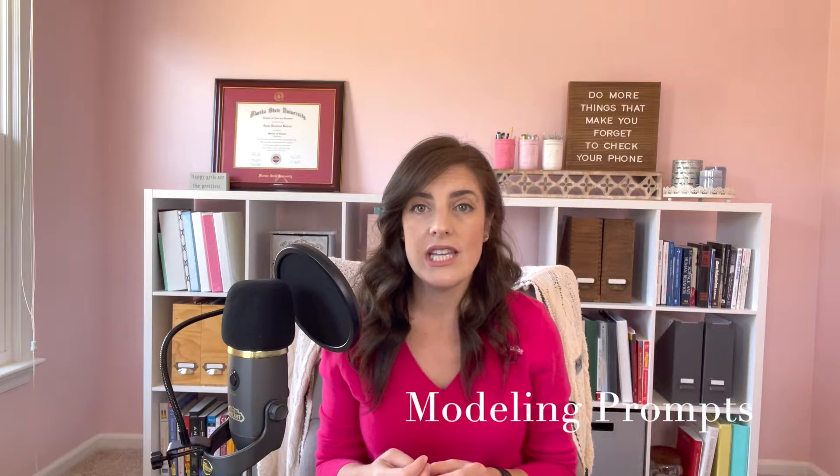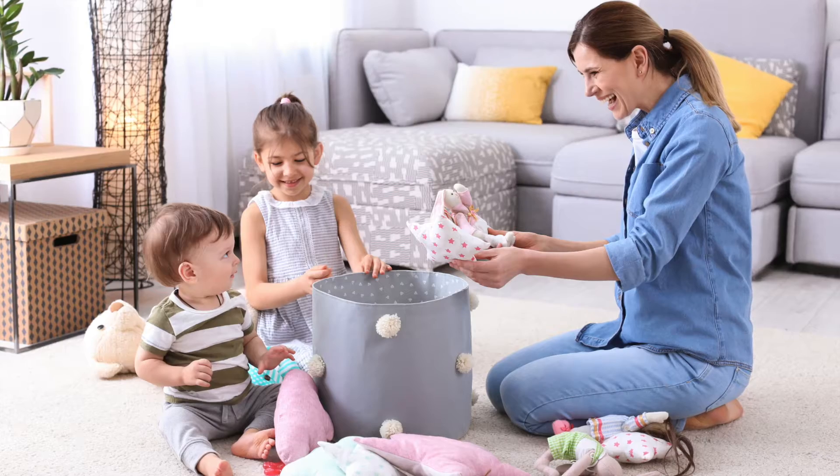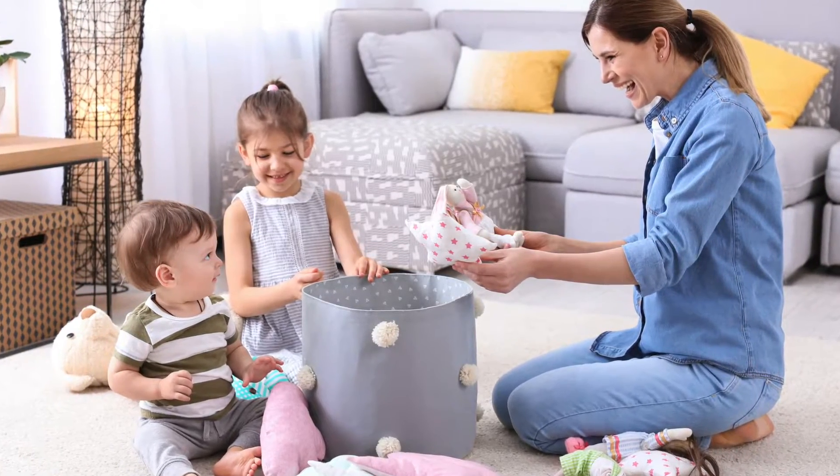Another type is modeling. You can follow through by modeling the behavior you want your toddler to do. If your toddler isn't cleaning up, you may go over and start modeling it for them — show them how it's done. A common thing I like to do is turn it into a game: I'll have them put one in, then I'll put one in. It turns into a whole thing, but it gets them to clean up, so it works.